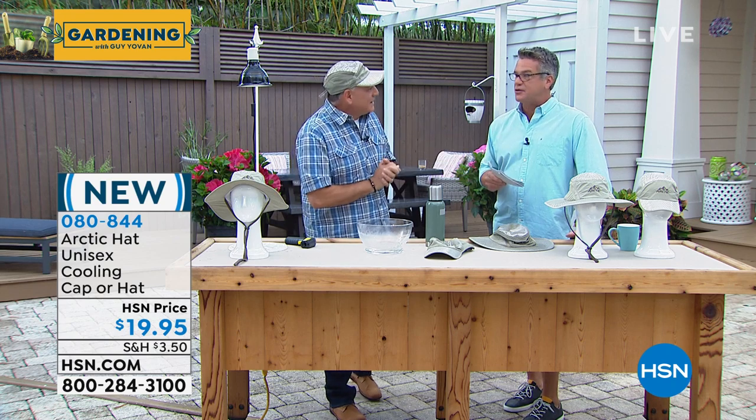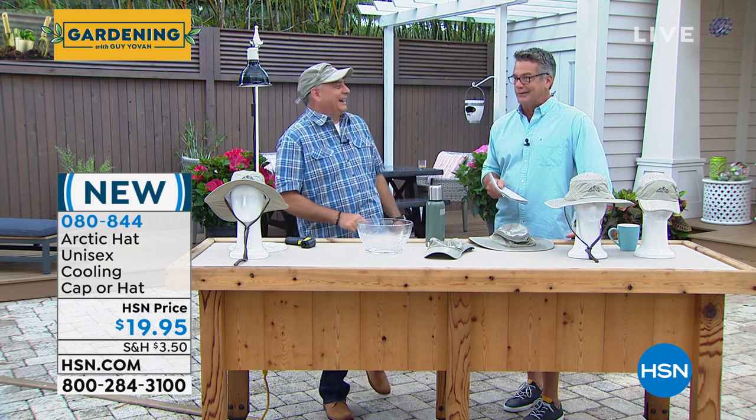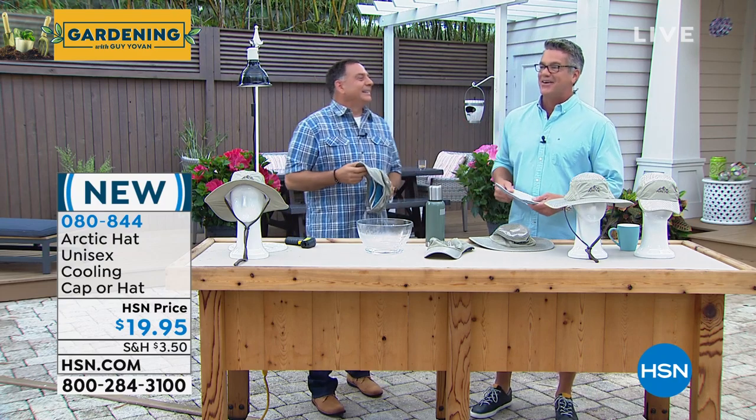Well worth the money for a hat with so much — like having an air conditioner on your head. Great job, Lou. Thanks for joining me on your first Gardening with Guy show. If you'd like to pick it up, it's item 080844.